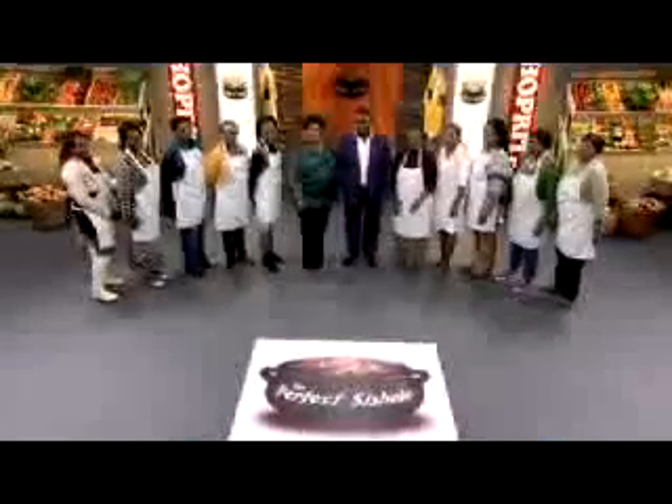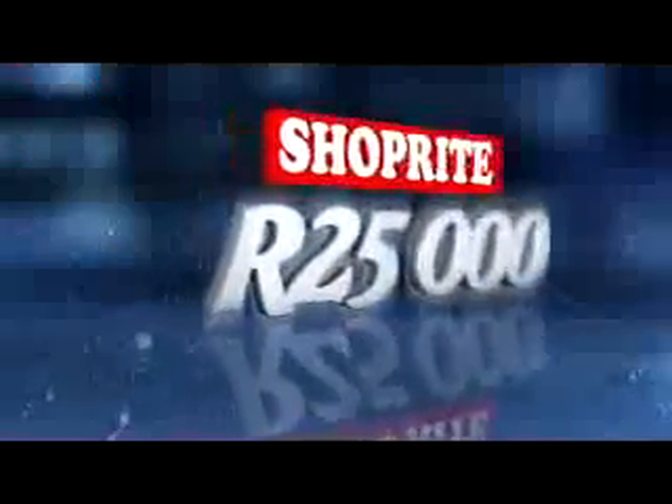Welcome to the Perfect Cishebo Show. Two cooks got the chop last week, leaving ten ladies to compete for our amazing Perfect Cishebo Grand Prize — a quarter of a million rand in cash and ShopRite groceries for a year.